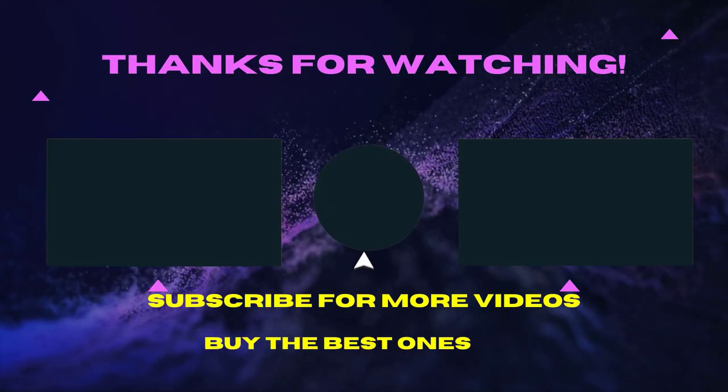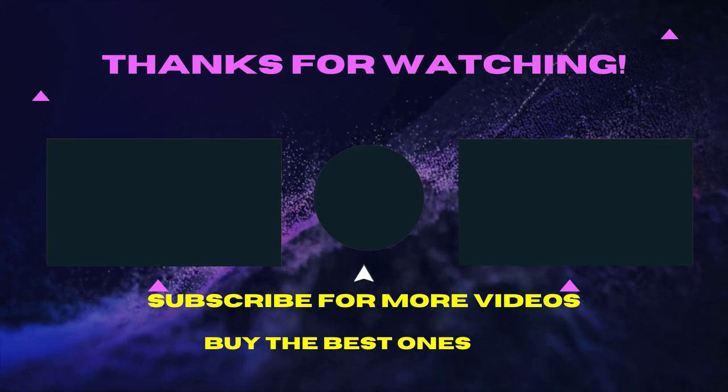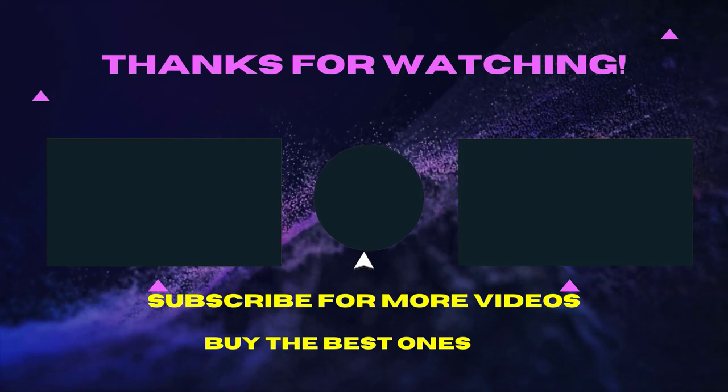Thank you for watching this video. I hope you like the video. If the video is helpful for you, please like, comment, and share with your friends. Then don't forget to subscribe. See you in the next video.